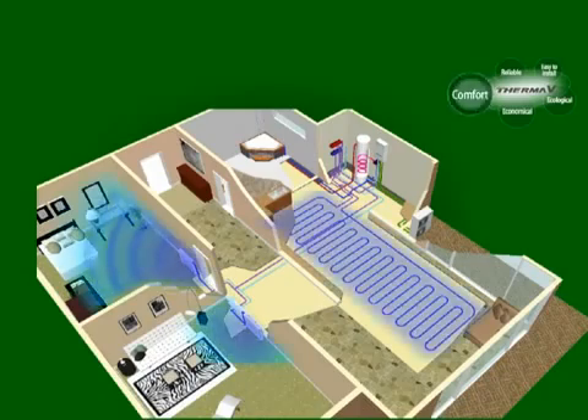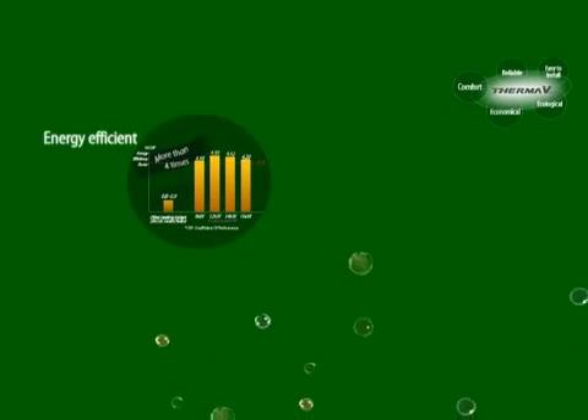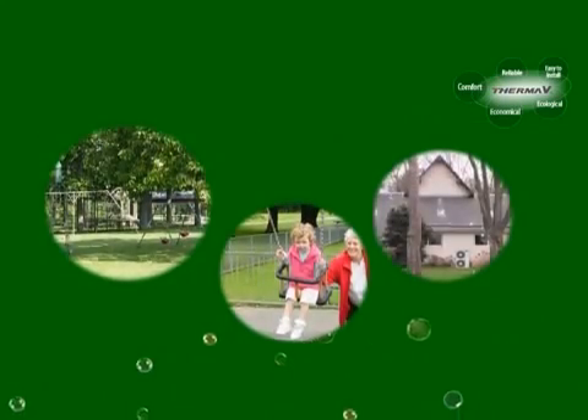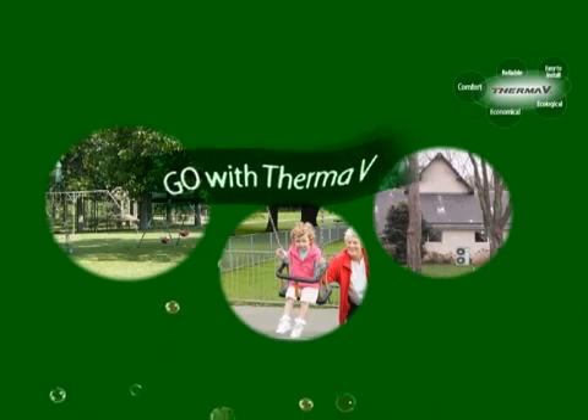Moreover, a user-friendly controller enables customers to easily check specific information on operation and temperature changes of the entire system. A scheduling function is also available. If you care about energy efficiency, financial benefits, reliability, and convenience, and if you also want your children to live in a better environment, your choice will be Therma-V. Now, Therma-V is coming your way.